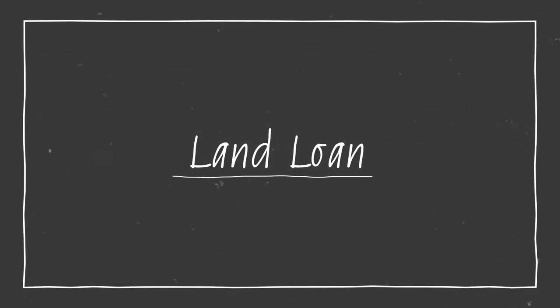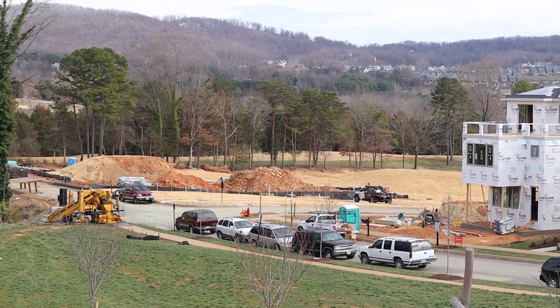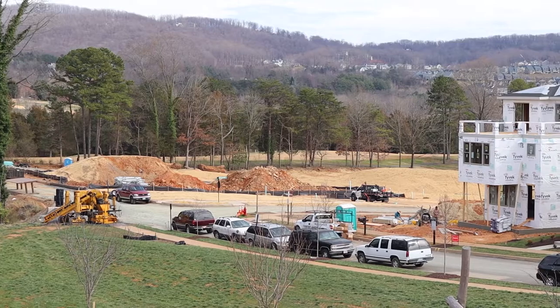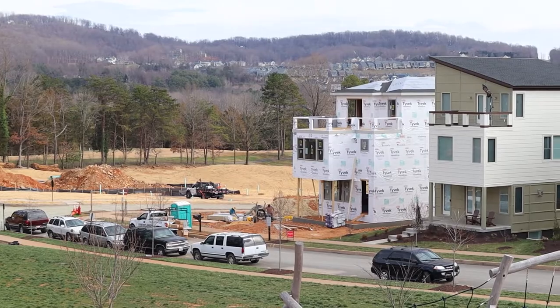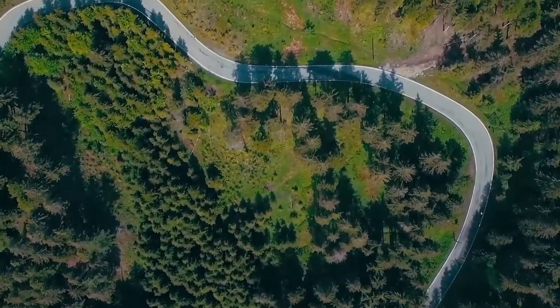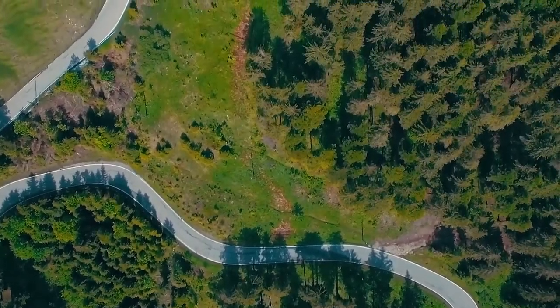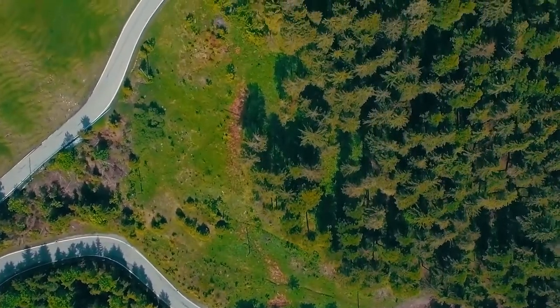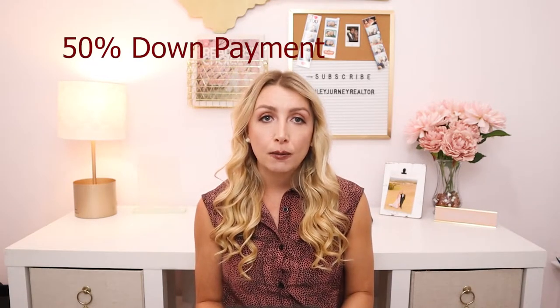The kind of land loan you'll need will depend on the type of land you're interested in buying. There's financing available for raw land as well as improved land that has already seen some developments, like installing sewage lines for example. Raw land loans can be challenging to obtain. Developing raw land is expensive and difficult, so raw land loans are considered to be riskier than loans for improved land. You'll often find these loans classified as commercial property loans. If you need one, you might have to make as much as a 50% down payment.